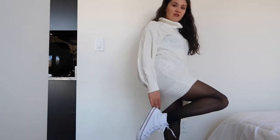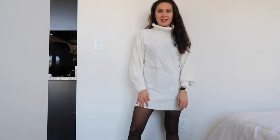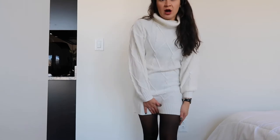Moving on to outfit number four: I kept the black stockings on and changed my shoes to high-top Converse. You will literally find me wearing these every single day — I love pairing anything with them. It's a much more casual look, and if you're in warmer areas like California or Texas, you can technically wear this without the stockings.